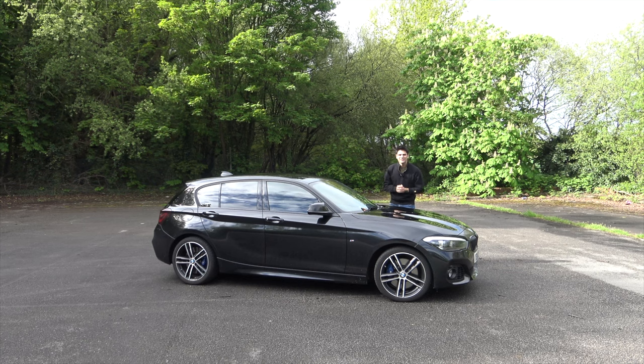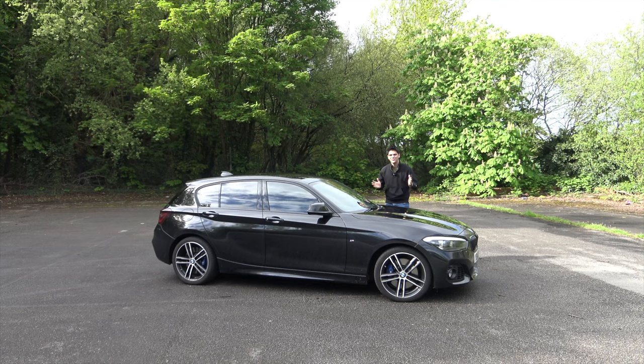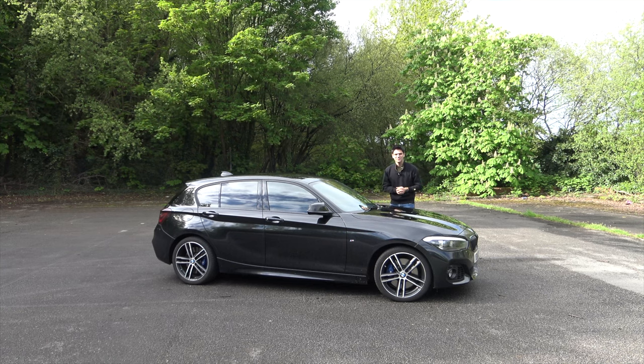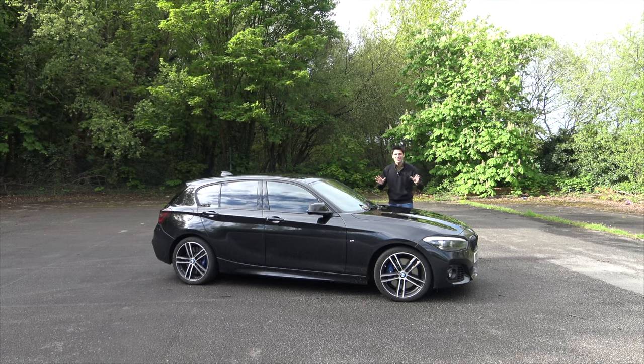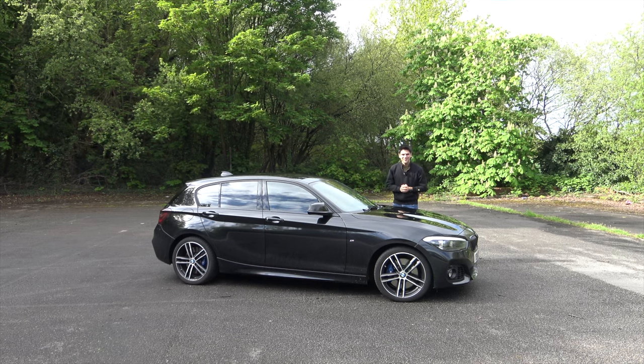First off, I want to give a big shout-out to the owner of this car, Nick, for lending it to me for half the day so I could do this review. As usual, I will leave his handles in the description box below. If you have any questions on long-term BMW 1 Series ownership, send him a message and a follow as well.